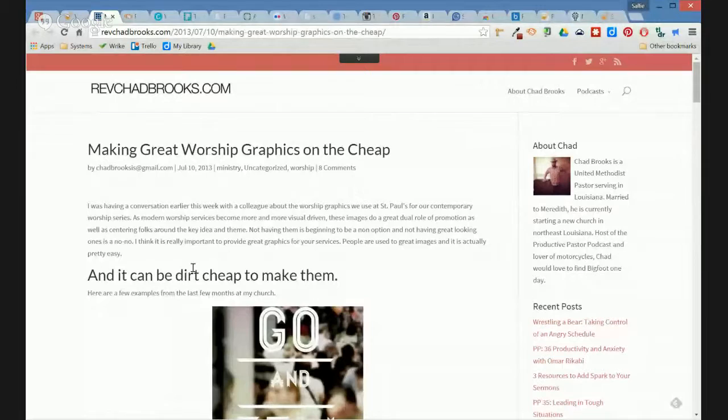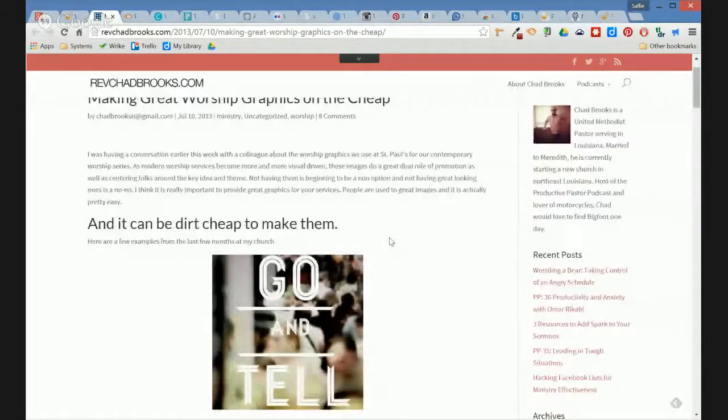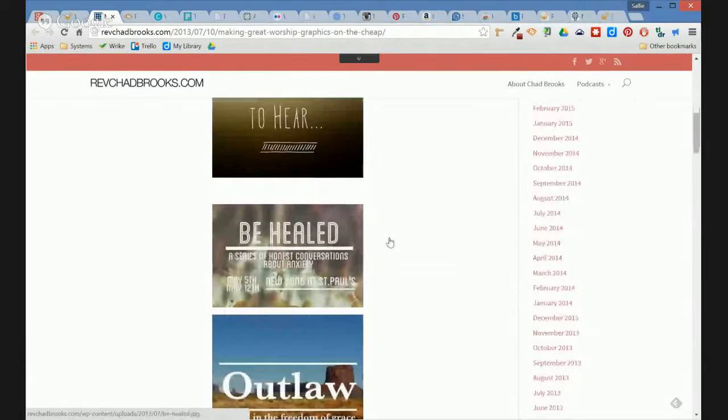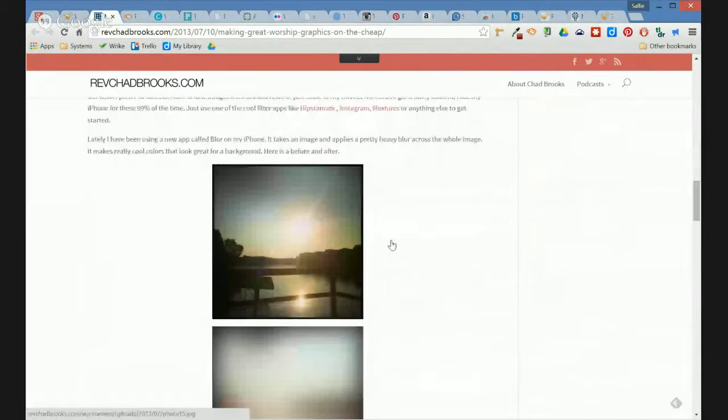We heard from a couple of our regular correspondents — a couple of our favorite pastors. First up we heard from Pastor Rob Gunther, who had a very timely article to share called 'Making Great Worship Graphics on the Cheap.' He's a Methodist minister down South who follows a blog to get ideas. This blogger does a lot of image-over-image with text overlays to support worship graphic needs, and talks through different tools including some we're going to show on today's episode.